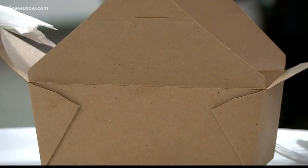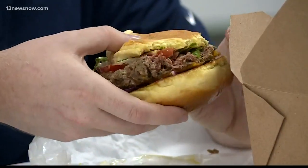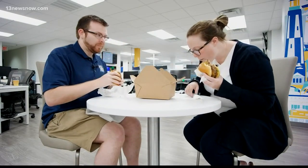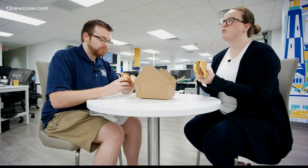I decided to enlist the help of two of our producers, Allison and Matt. It looks like the real thing. One said aesthetic-wise it tricks your mind into thinking you're eating meat. The other said if you gave this to me and just told me it was a regular burger, I'd believe you. It's not something I would immediately seek out, but it's something I would order out of curiosity.